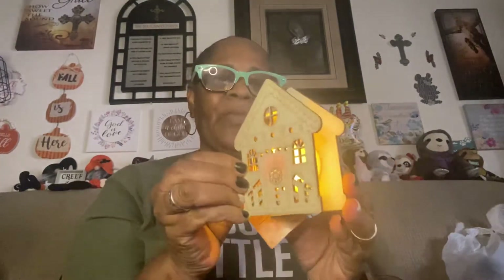Even though this should be with my Christmas stuff — because I have picked up Christmas items as well — I picked up this cute little house. It's an LED. Got that — it's from Crafter Square.